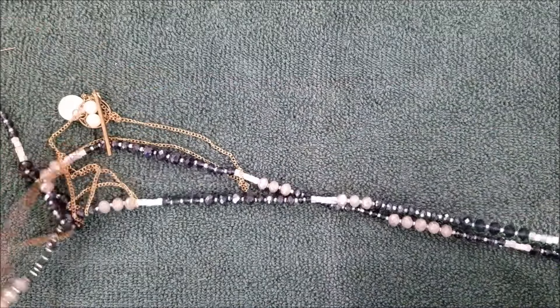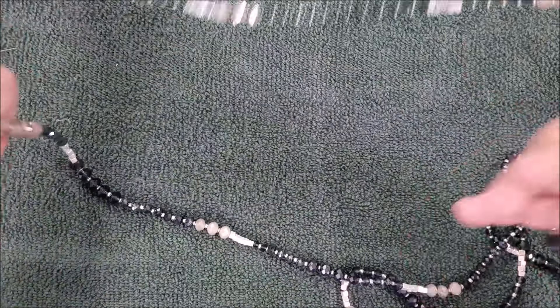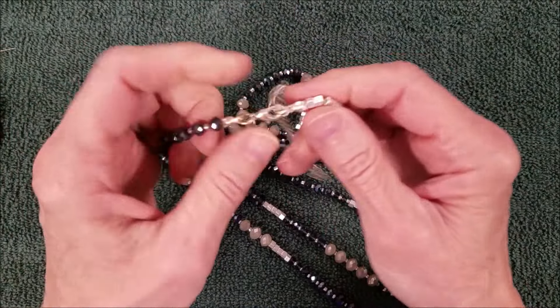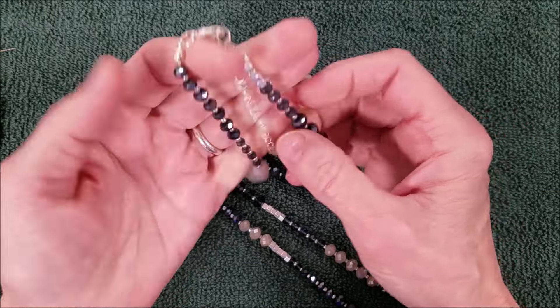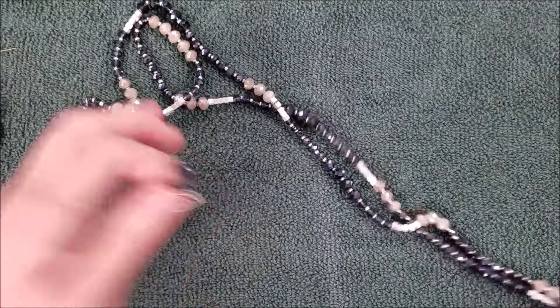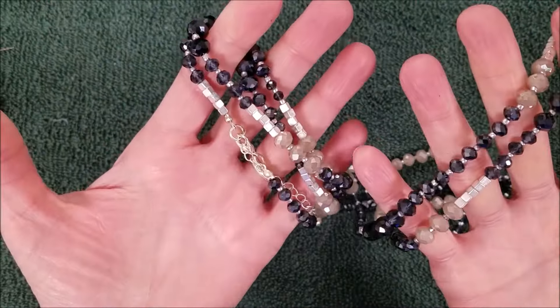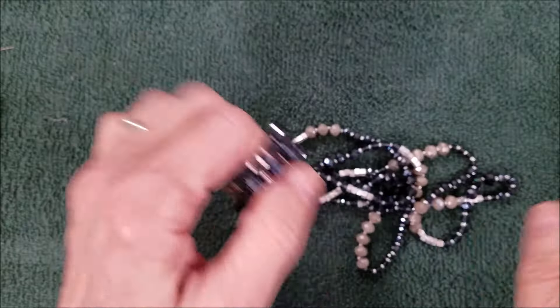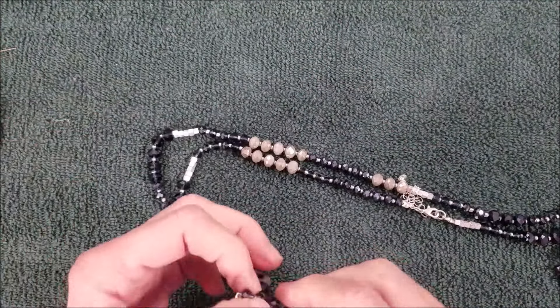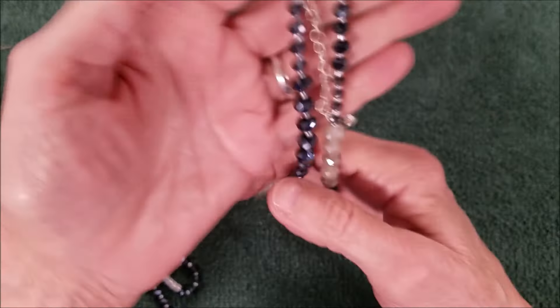And we have this — wow, this thing has a clasp but I've got to measure it. This measures about 30 inches doubled up, so it is a 60-inch necklace. You don't need a clasp, but I know people say so you can double and triple it — and you can't do that without a clasp because it wouldn't go over your head. But there are lots of sparkly beads, that's for sure.